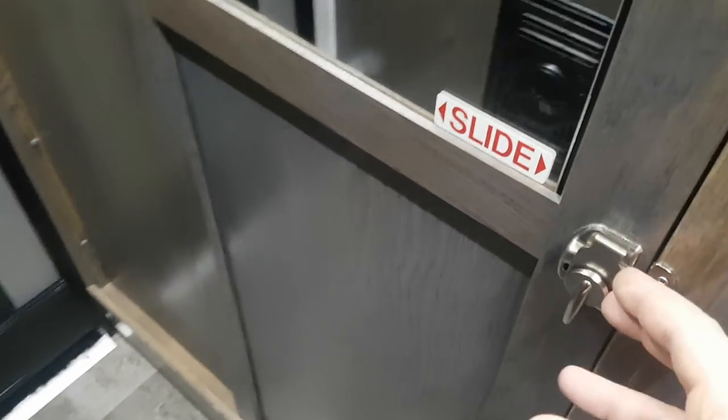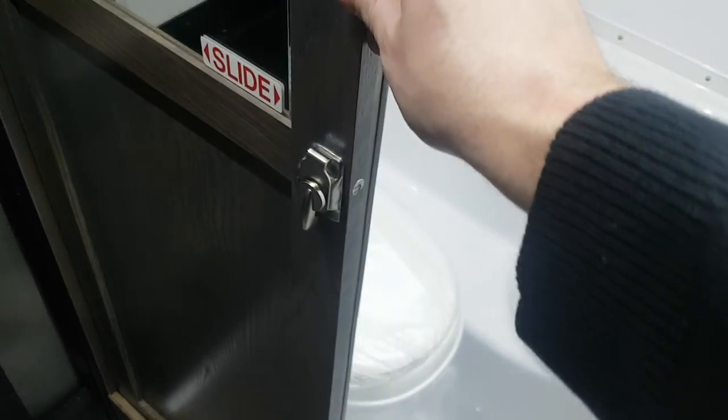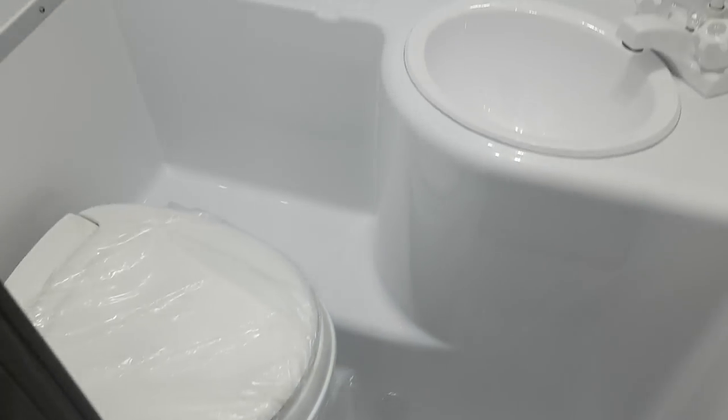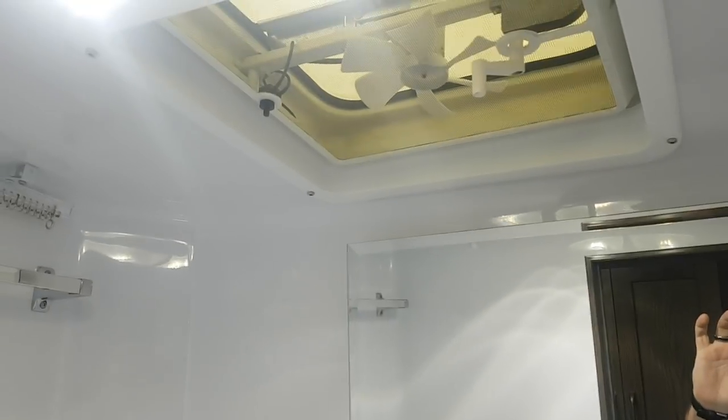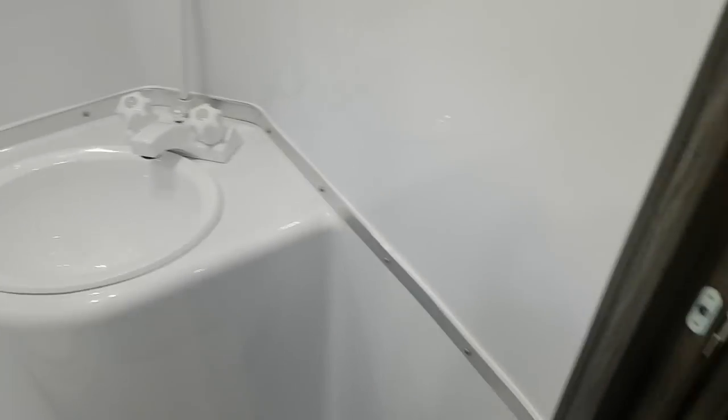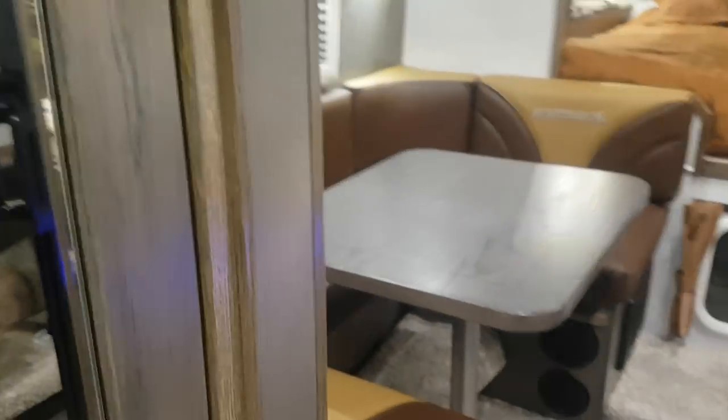The bathroom is in the back corner — you've got the toilet, a sink, medicine cabinet, and a roof vent with a built-in fan. You can see it's all got a nice shower surround.